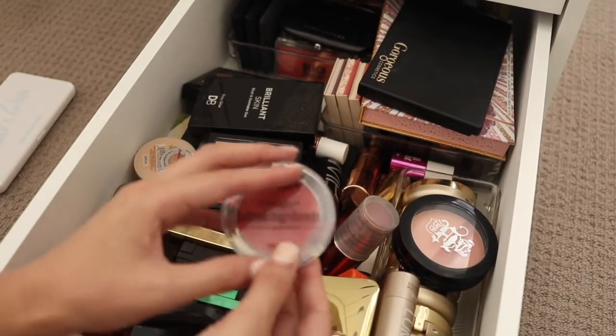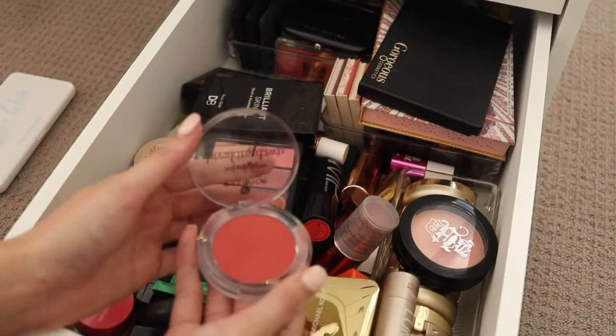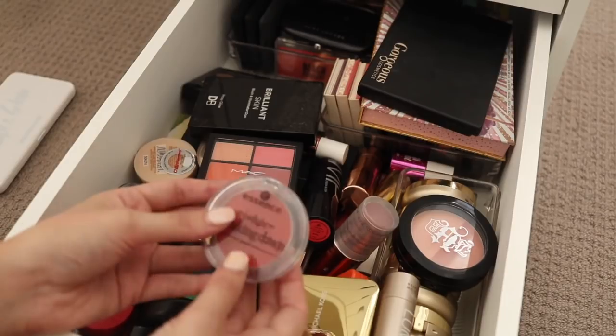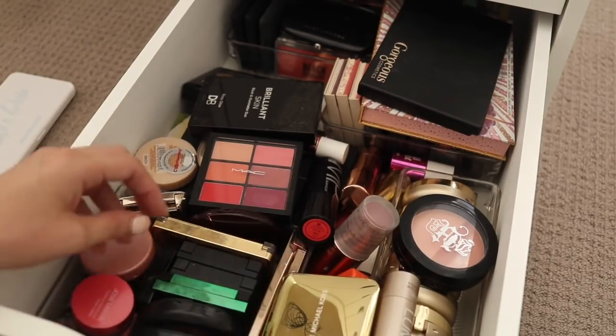This one, the Essence Breaking Dawn — it's a red blush which I think is quite unique and that's why I've kept it in the past, but I just don't touch it, so that's going to go in the giveaway pile.